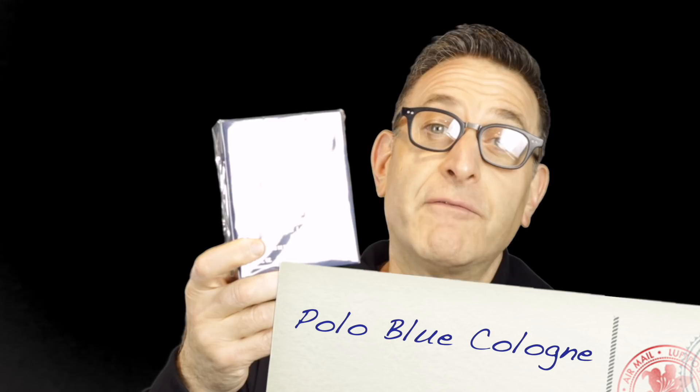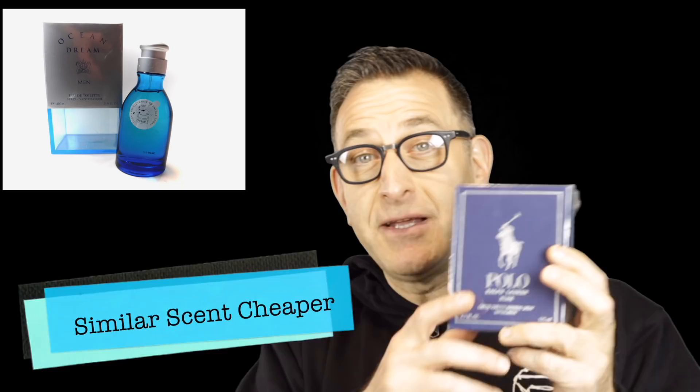Ralph Lauren Polo Blue was one of the hottest fragrances in America for many years. It has mandarin and cucumber with sexy leathers, woods, and spices — a delicious, mass-appealing five-hour fragrance. A cheaper alternative with the exact same composition, minus the leather and using sandalwood instead, is Ocean Dream at $23 versus Polo Blue at about $100. Ocean Dream lasts five to seven hours, possibly even longer. Both are great for casual everyday wear, more of a spring-summer fragrance.